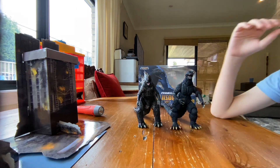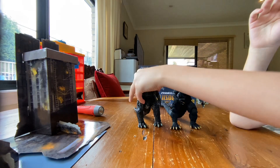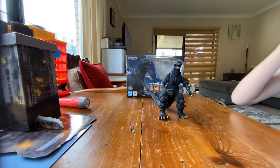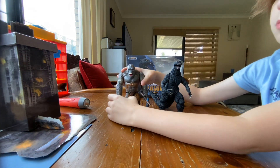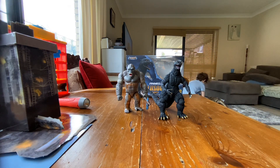This is the 2019 Godzilla SH MonsterArts from King of the Monsters — not the 2021 — because they're not making them anymore. We've also got King Kong, the battle version. If you're wondering where the SH MonsterArts King Kong is, we'll get him out.